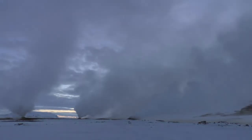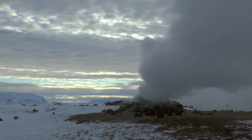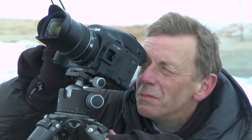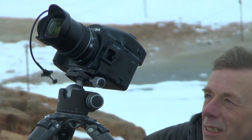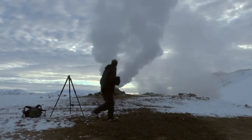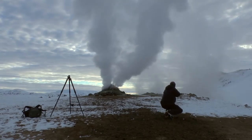I always expected Iceland to be a real challenge for a digital back, and so it has proved. I've had to work in sea spray. It's been really cold, high wind conditions, extremes of contrast, extremes of long exposure. All of these things would challenge any digital camera, but the IQ260 has come through it with flying colors.